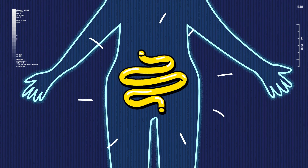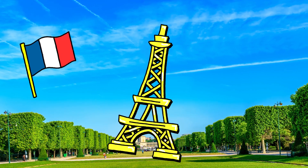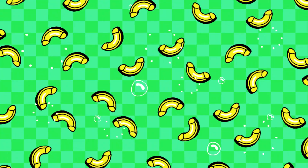Wow! This one looks like my large intestine. And that one looks like the Eiffel Tower in Paris. We've got noodles left and noodles small!